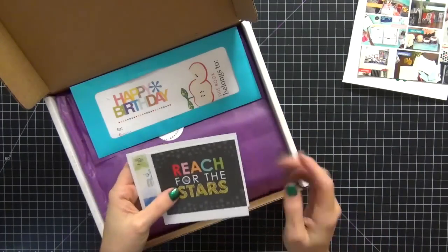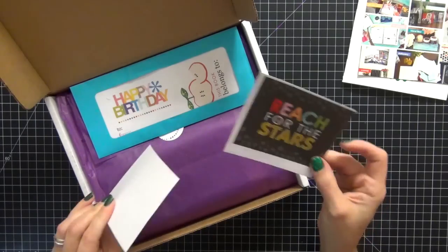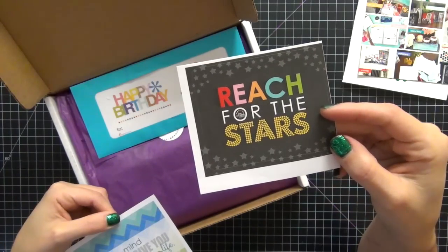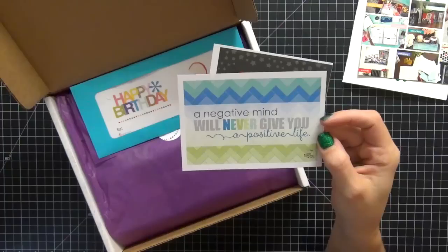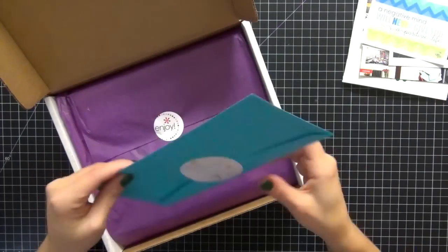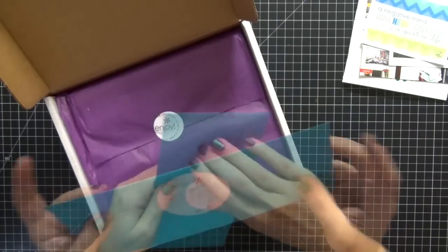The welcome card comes with another discount. We have a couple of stickers here — I believe this one is 'Reach for the Stars,' which is really adorable. And this one here is a really pretty quote that says, 'A negative mind will never give you a positive life.' I love that. And then we have this adorable little envelope.